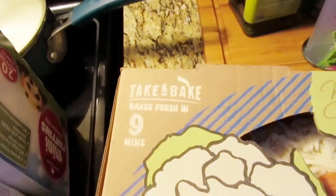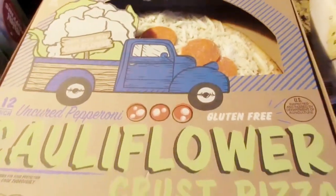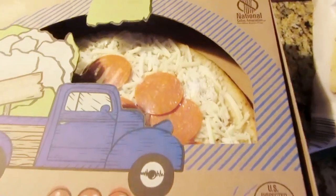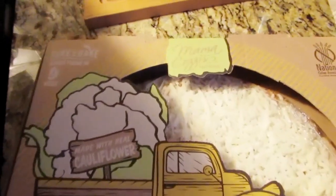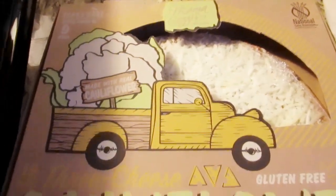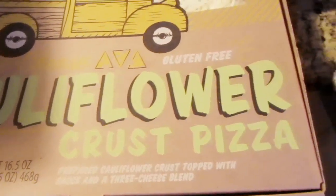I also found this take-and-bake cauliflower crust pizza — it is so good. If you see this in your local Aldi's, definitely pick it up because you won't be disappointed. And then I got a regular six-cheese — I believe it's six or four cheese — pizza, which is so good as well.